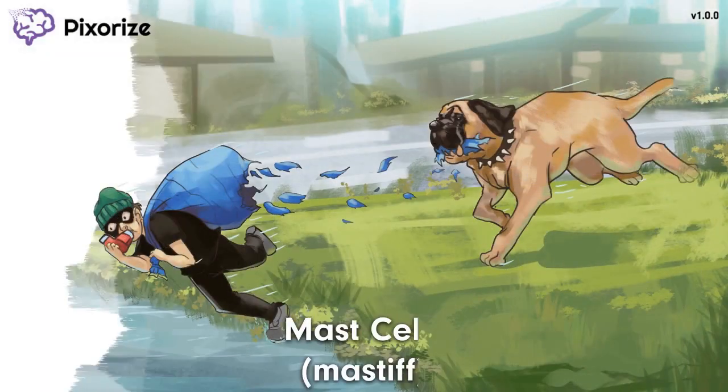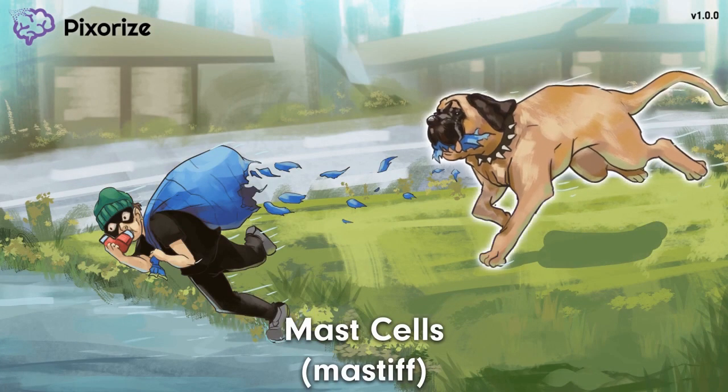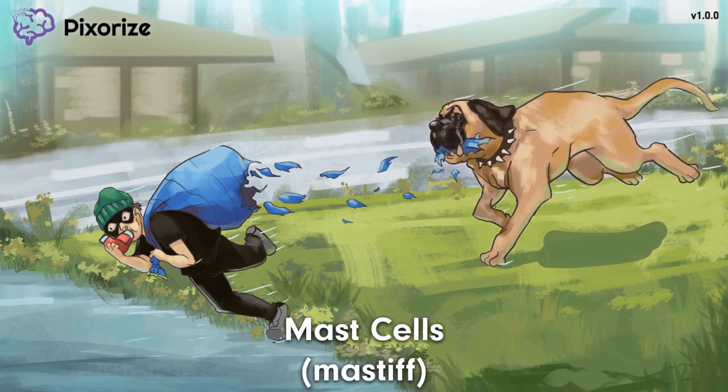This robber here thought he could get away with robbing you. Unfortunately for him, he didn't notice your trusty dog. See your mastiff chasing the robber? This mastiff will be our anchor for mast cells — get it? A mastiff for mast cells?